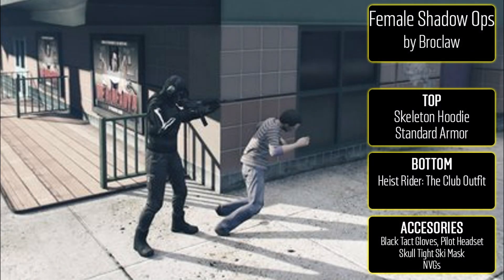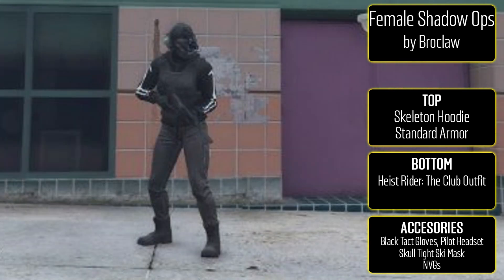Finally, the last female outfit is the Female Shadow Ops from Broclaw. To make this one, put the skeleton hoodie on with standard armor for the top. For the bottom, go to the outfit counter and choose the heist rider club outfit. For accessories, go with black tactical gloves, the pilot headset, the skull tight ski mask, and then night vision goggles.